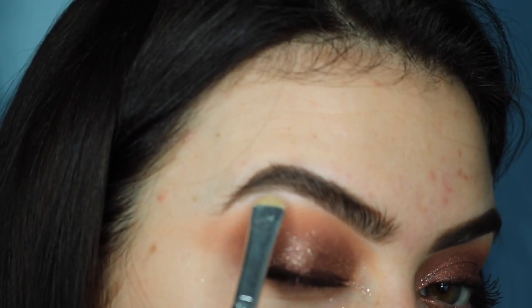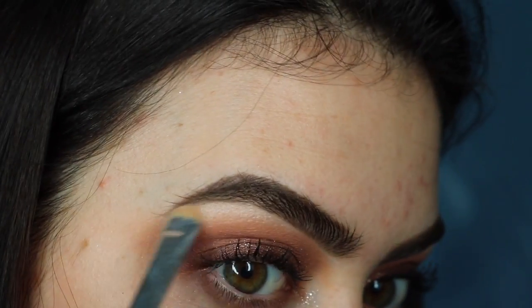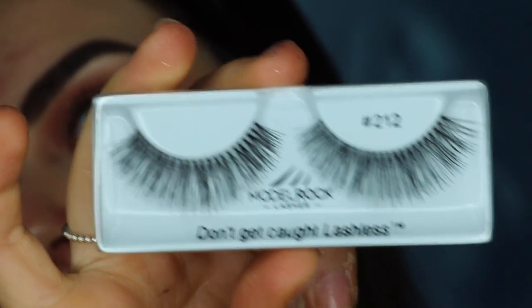Before I put my lashes on, I'm going in with my Silk of Morocco Highlighting Palette, using the middle color just on my brow bone, because I want it to be a lot more sparkly — I want this look to look quite wet by the end. Now I'm going with the Model Rock 212 Lashes, which are just so beautiful. Make sure the glue is tacky and I'll be right back.